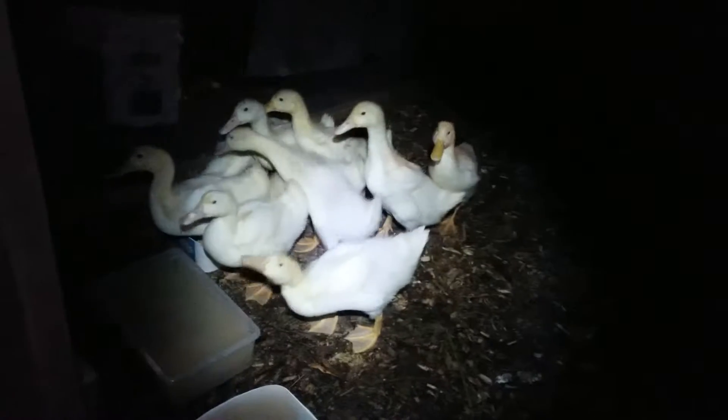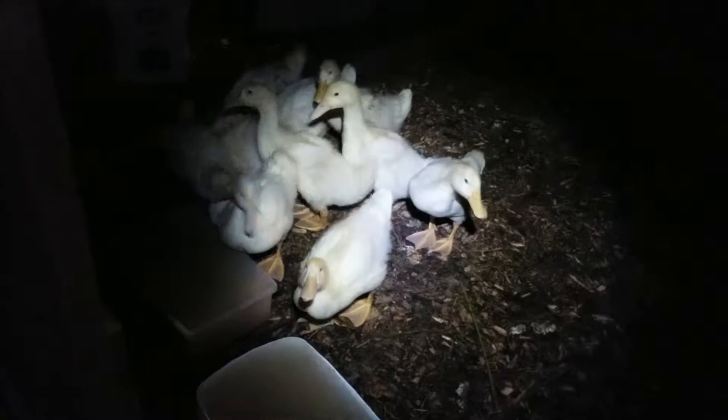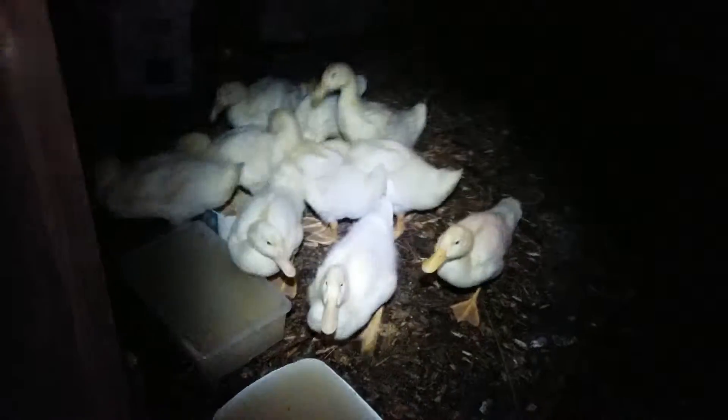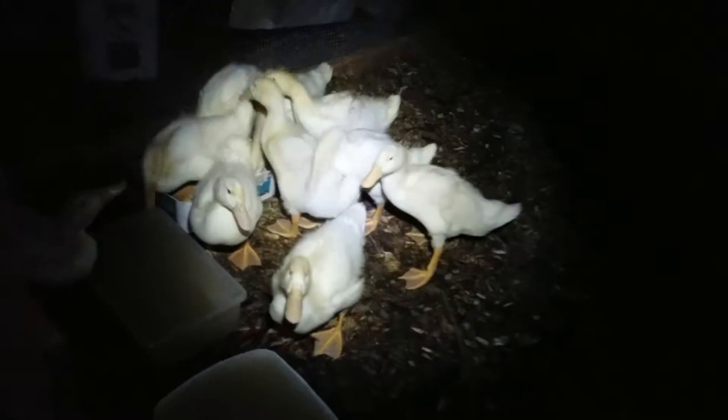Good morning, haven't done one for a few days but I thought I'd do a quick morning routine update on the coop. It's quite early and it's really cold out.